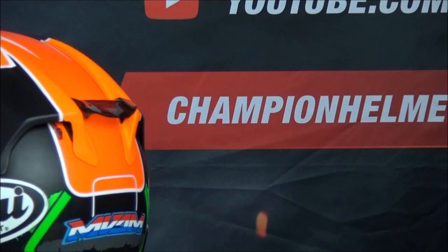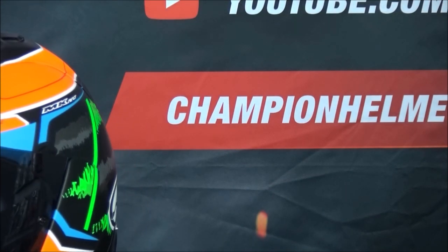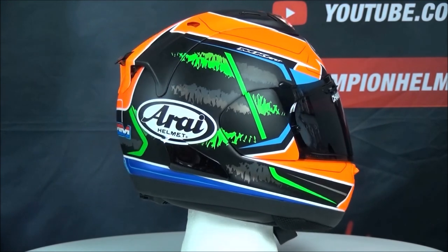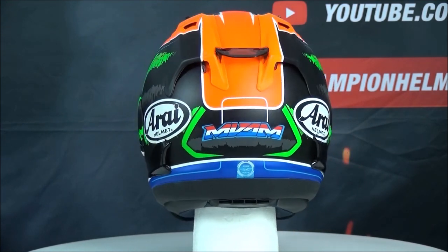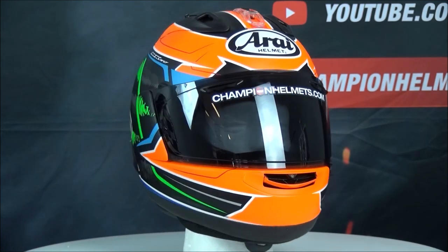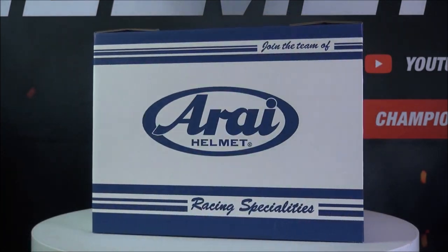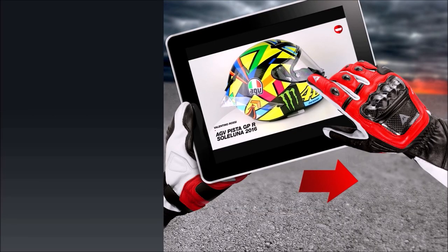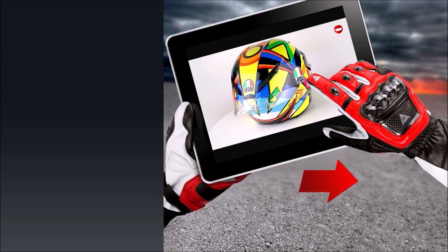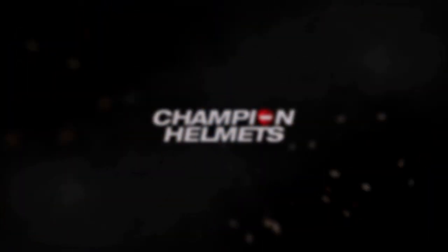You can find the Arai RX-7V in our online store and this helmet comes with a free visor, but be sure to select the product bundle. Thanks for watching and remember to subscribe! I'll see you in the next one!